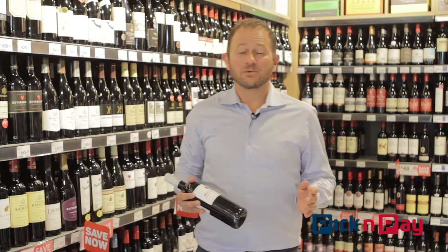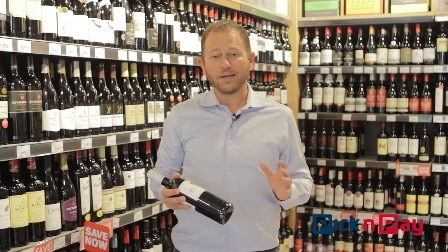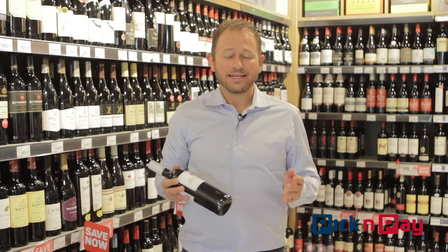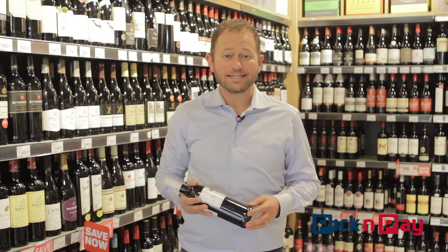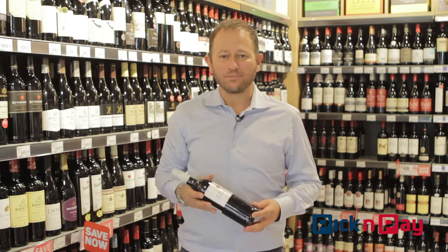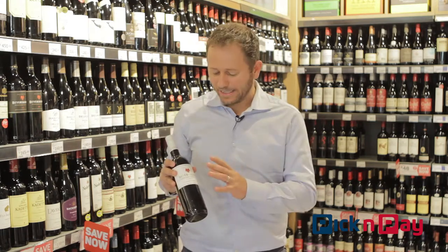Hi, I'm Dan Nicol from Dan Really Likes Wine. My pick and pay wine of the week this week is a South African icon that ties in very nicely with National Heritage Day — South Africans coming together to celebrate our fabulous country, and doing so quite often with a great bottle of wine, and this is a good example thereof.